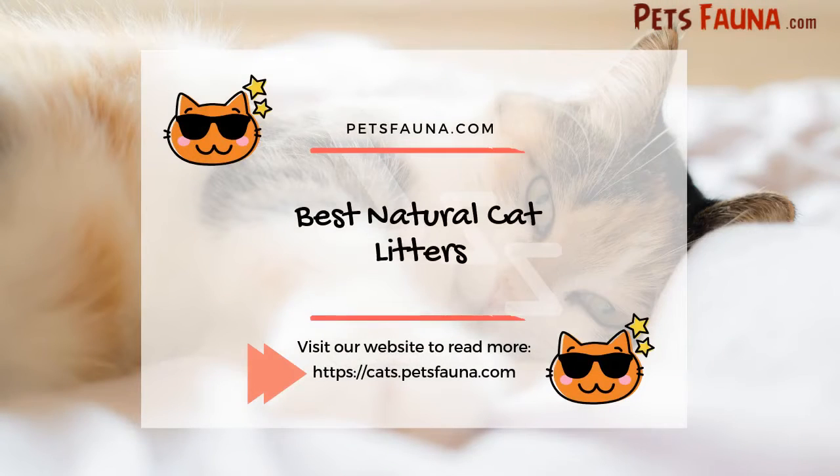Visit our website for more tips on best natural cat litters at cats.petsfauna.com.